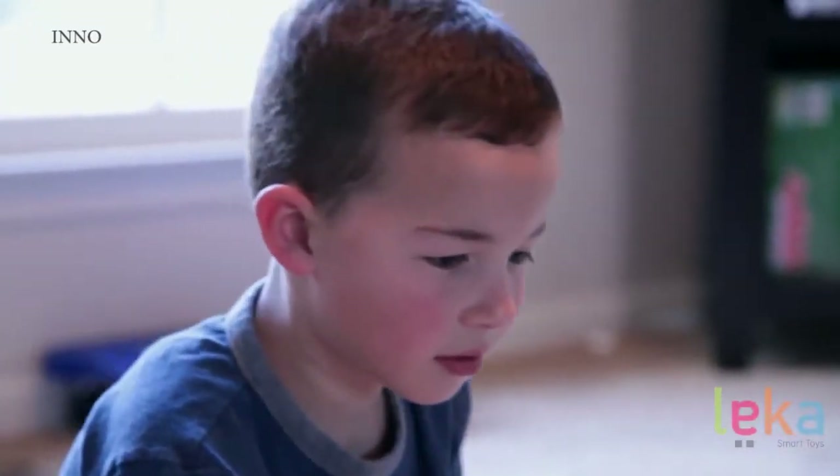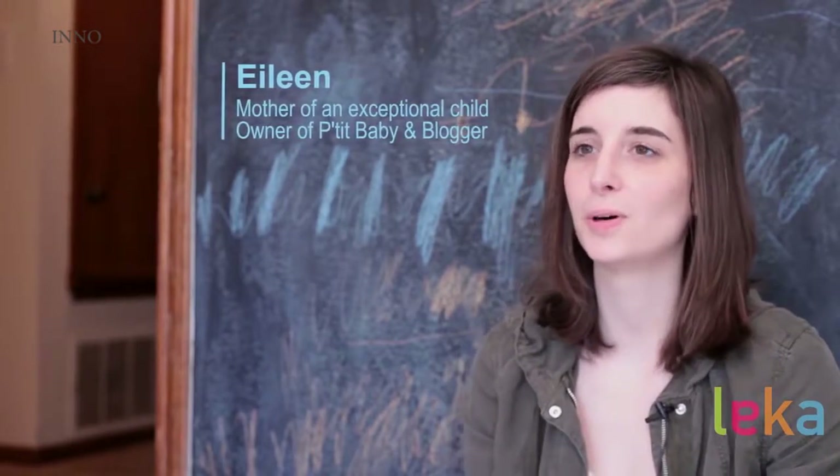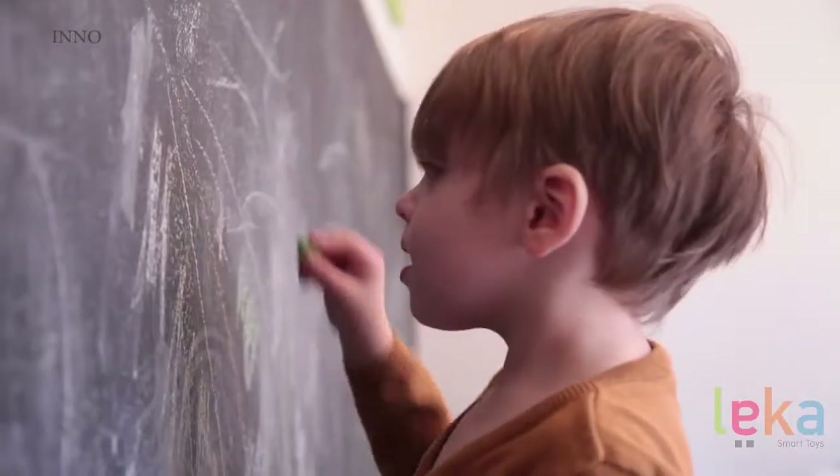My name is Tracy Howell and I'm from Overland Park, Kansas. My son Britton is six years old and has autism. I'm Eileen, I'm Charlie's mom. Charlie is a little boy who is three years old. He is severely autistic.